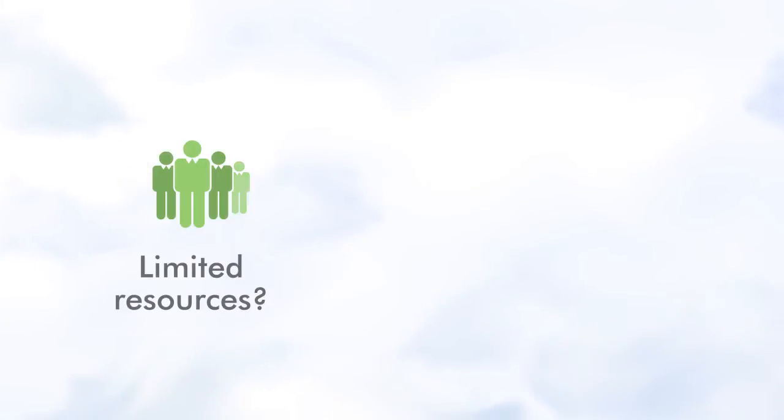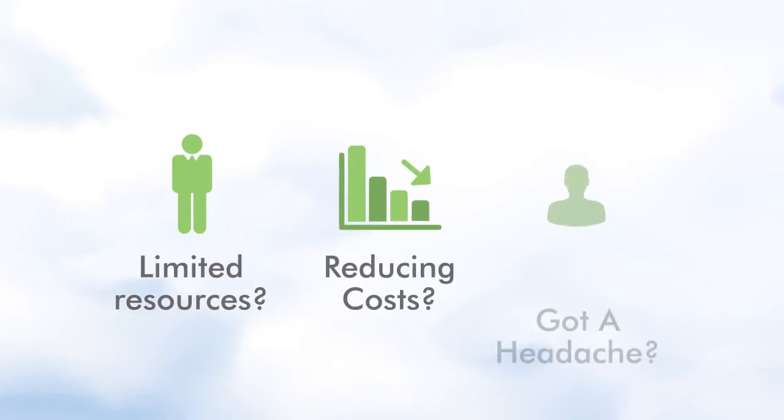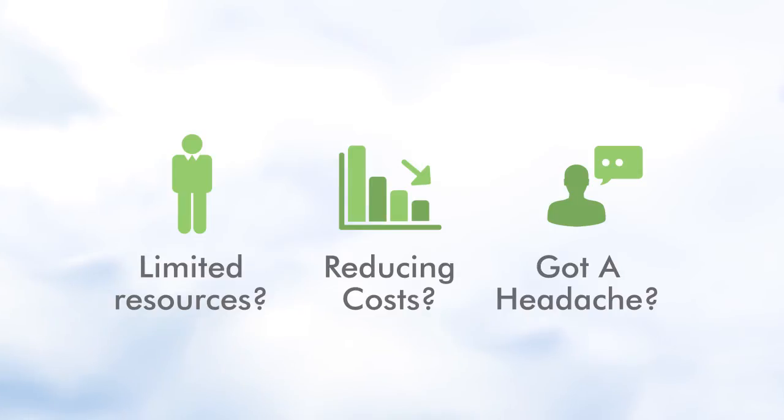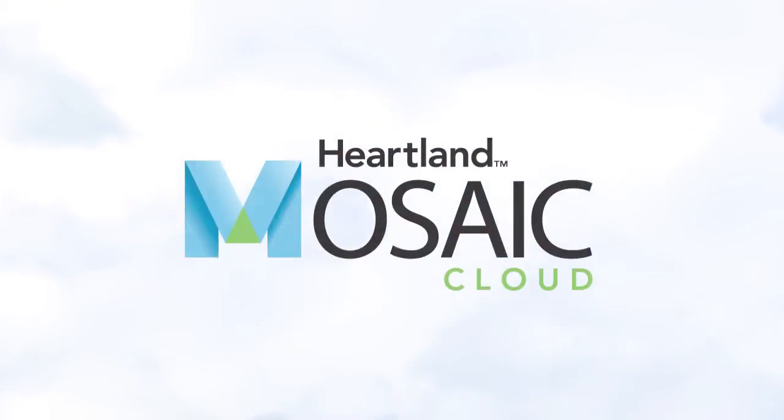Does your district have limited IT resources? Would you like to reduce hardware costs? Does thinking about server maintenance, backups, or software upgrades give you a headache? Change the way you manage your district's technology and take your point of sale to the cloud.